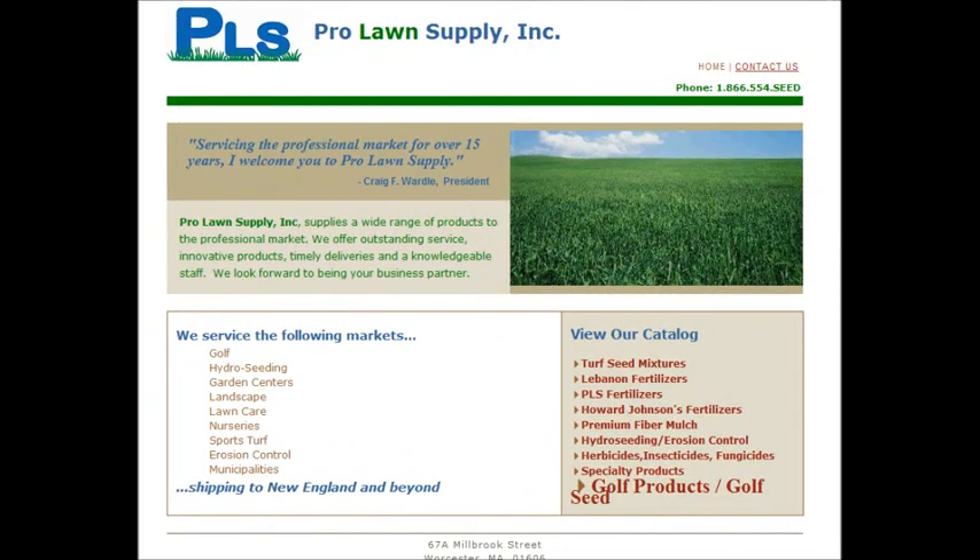Hi, my name is Mark and I was just doing a Google search and I came across your website. Now I don't want to take up too much of your time, but I really think that your site has some potential. So I wanted to make a quick video and give you some pointers on how you can get your site to the top of Google.